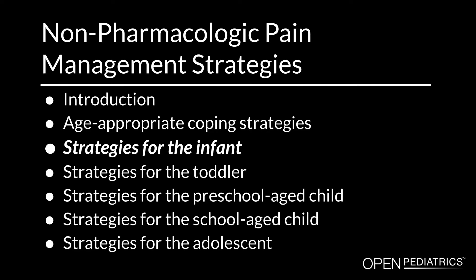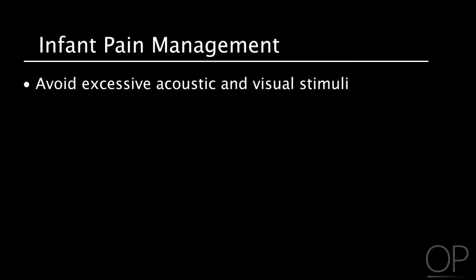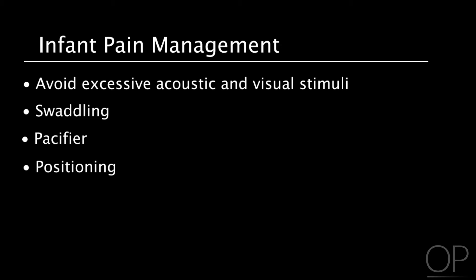Infants feel pain but do not express it in the same manner as older children or young adults. Studies indicate that the majority of parents do not know how to recognize the signs of infant pain. Excessive acoustic and visual stimuli in neonates should be avoided. Simple comfort measures such as swaddling, use of a pacifier, and positioning should be used for minor procedures.